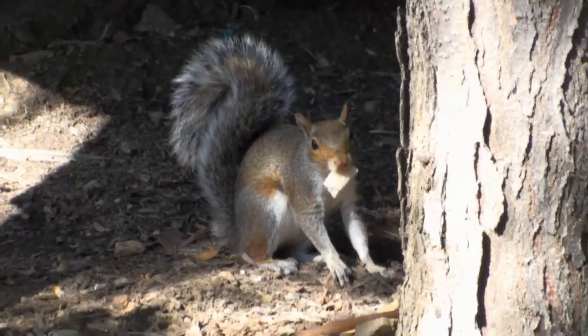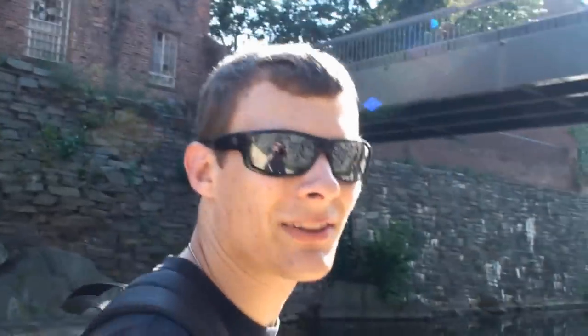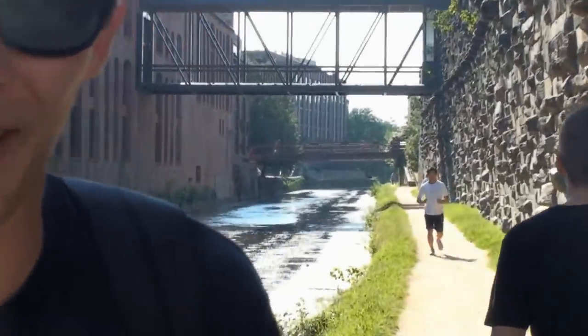There's a squirrel right there eating something. Hi squirrel! We're walking along the canal right now on the way to Roosevelt Island, and as you can see it looks like it goes on forever. This is the Key Bridge right here, so we're about maybe halfway there but we still got a ways to go. I see some nice reflections of water on the canal — oh, that is really cool.